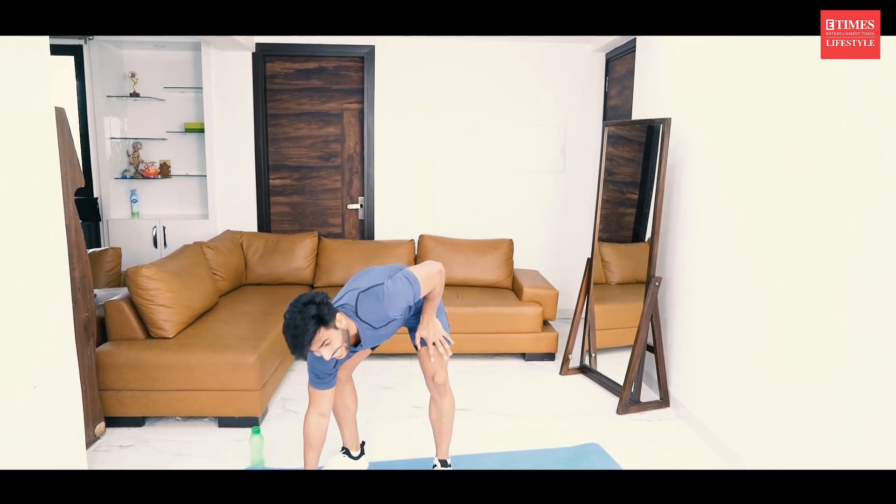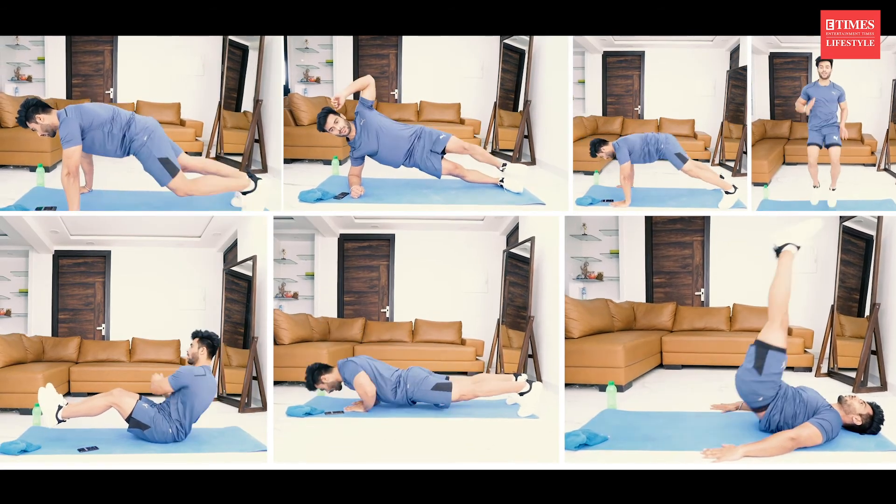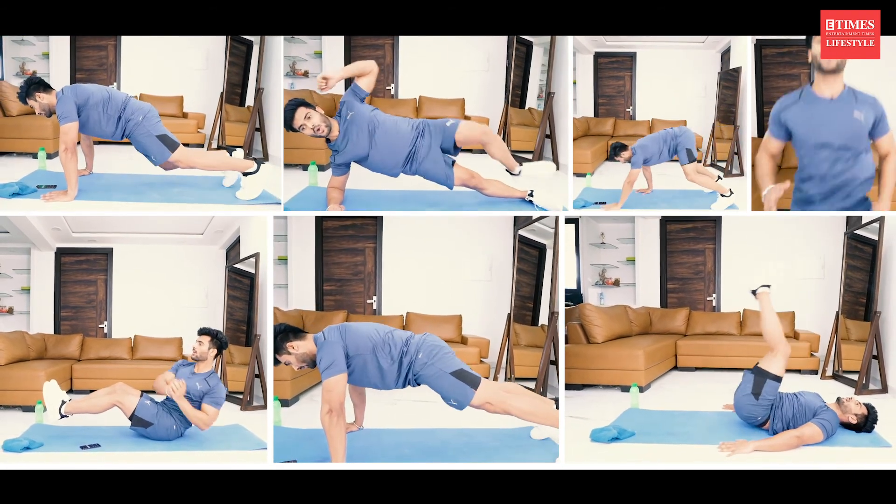That's the end of the workout — killer workout! The motive is to lose overall body fat so that you can lose belly fat. If you want to lose belly fat faster, make sure to practice these exercises and also take care of your health. For more such videos, keep watching E-Times Lifestyle.